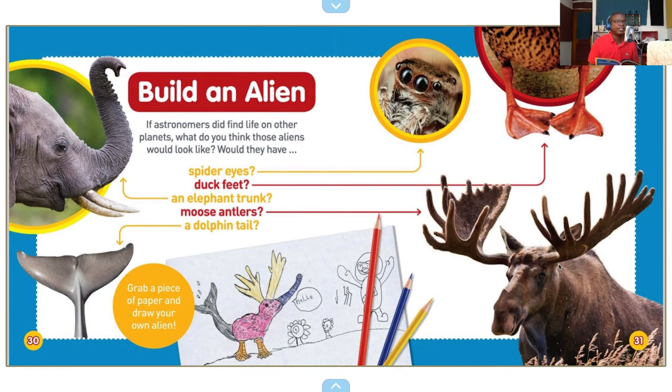Build an alien. If astronomers did find life on other planets, what do you think those aliens would look like? Would they have spider eyes, duck feet, an elephant trunk, moose antlers, a dolphin tail? Grab a piece of paper and draw your own alien. And that is the end of this book — Planets.